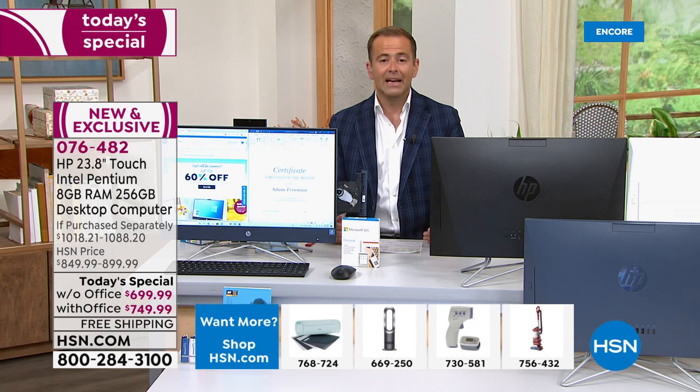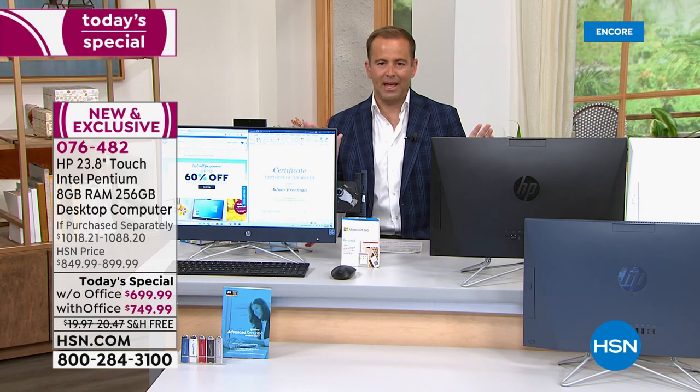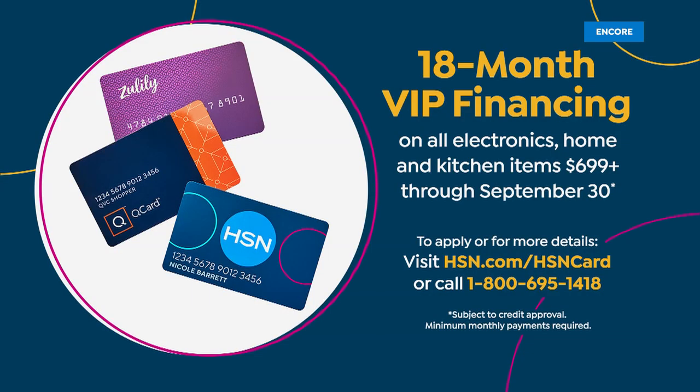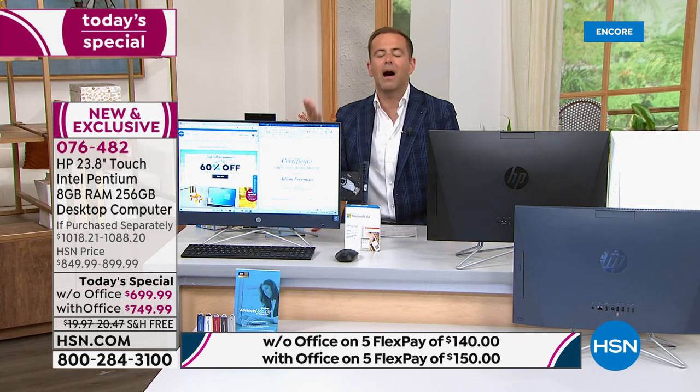As we approach the final 15 minutes, three reminders: lowest price of the year — no better price on Black Friday, Thanksgiving, Christmas, or New Year's. FlexPay for any major credit or debit card breaks it to $150 or $140 per month. HSN credit cardholders can do 18-month VIP financing at $38 or $41 and change per month. And don't forget HSN Protection Plus — two or three year plans, no deductibles. Aaron, tell us about HP Smart Friend.